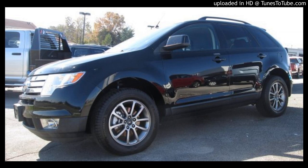Check it out online at HuntAuto.com or go see it in person at 1000 South Main Street here in Franklin, Kentucky.